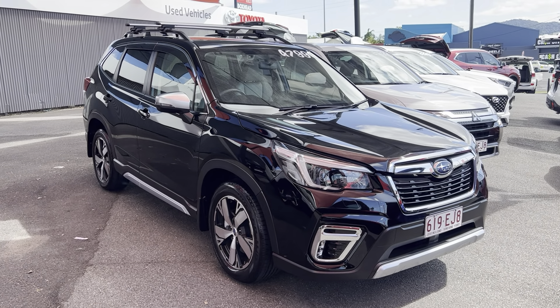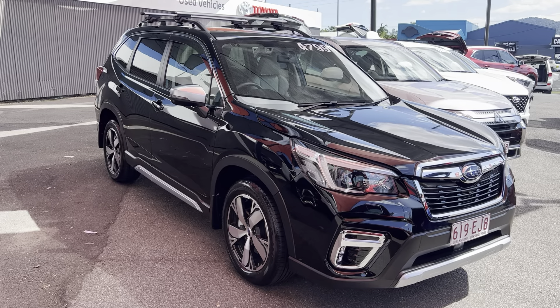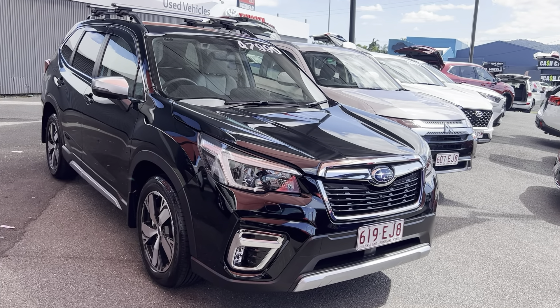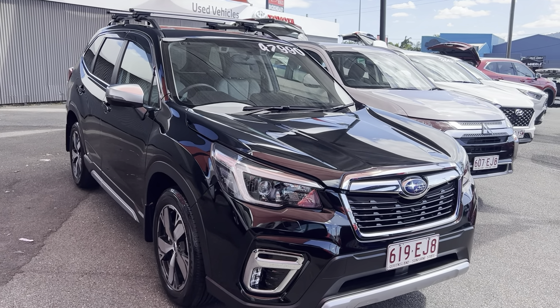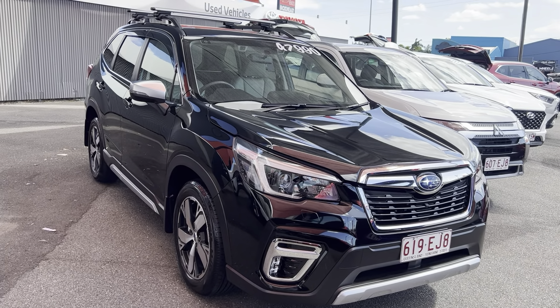G'day, Hayden here at Pacific Toyota giving you the personalized high definition virtual tour of our Subaru Forester. Before I jump into the video, I'll explain what a video tour is — basically I'm going to show you through the entire vehicle. We'll start off in the engine bay, then work our way around the exterior going through all the paint and panel. If there are any imperfections I will point them out — I will not try and hide them from you. Then we'll work our way into the interior, going through the condition, the instruments, and the service history.